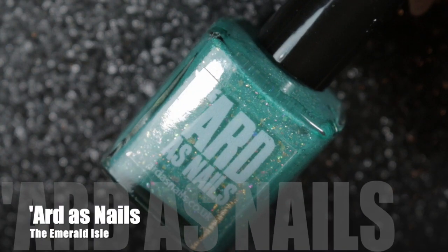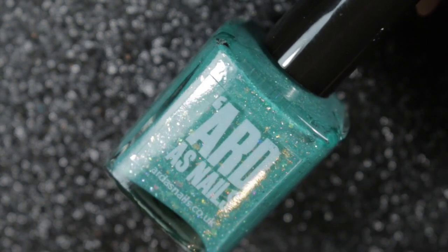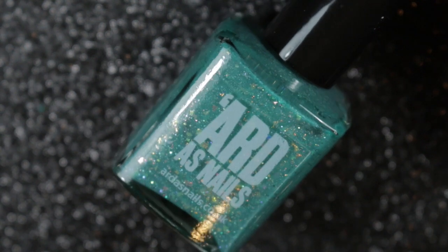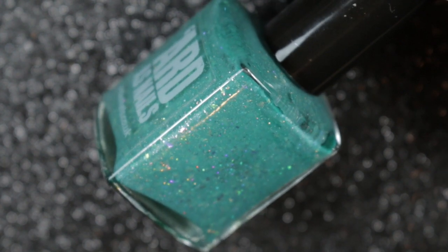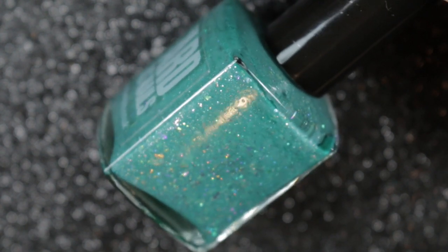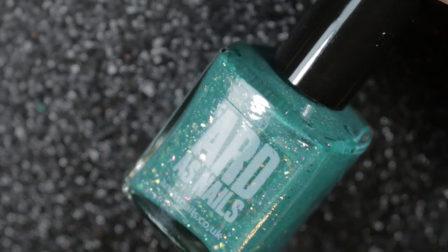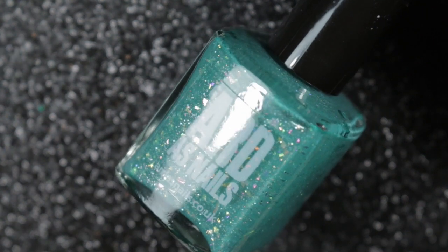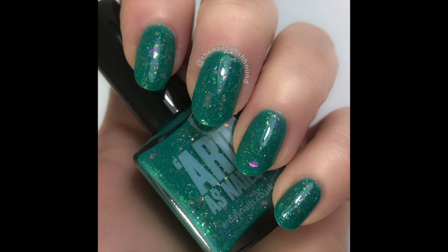Next we have another Ardha's Nails polish — one of the charity polishes released this year to help raise money for breast cancer awareness in Ireland. It was a very difficult choice between this one and the orange one, Pumpkin Juice. I eventually went for this one because I don't wear oranges very often. You can see we've got a polish here with multicolored flakies, with pink against green — very, very pretty indeed.